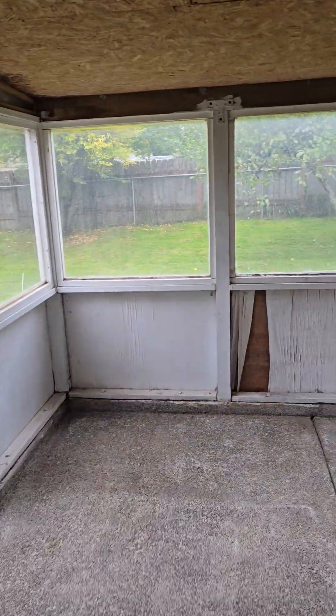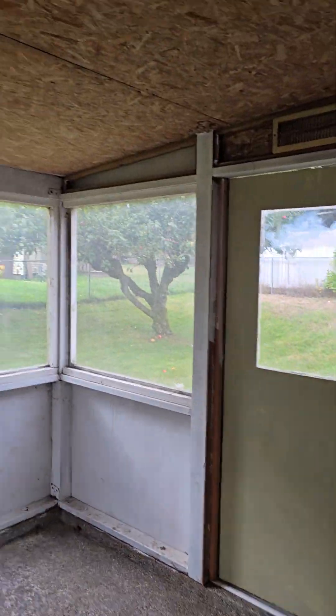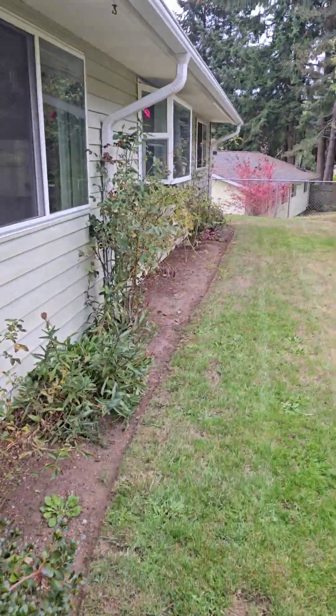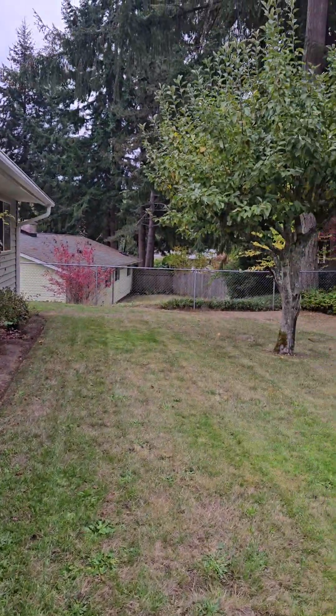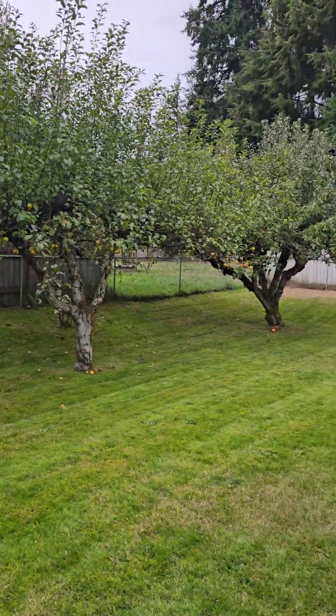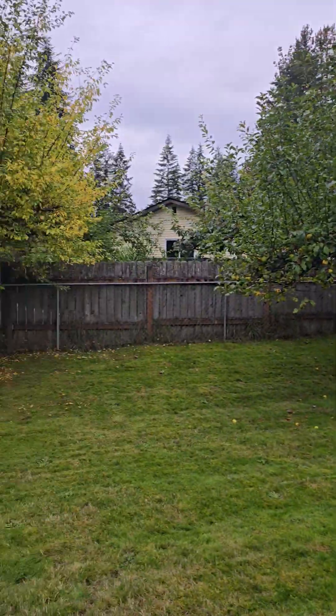This would be the primary suite. Out here is an enclosed patio that's looking a little rough, and then it goes out to the backyard, which is beautiful — it's fully fenced, has fruit trees, easy maintenance. This would actually be a fantastic rental.